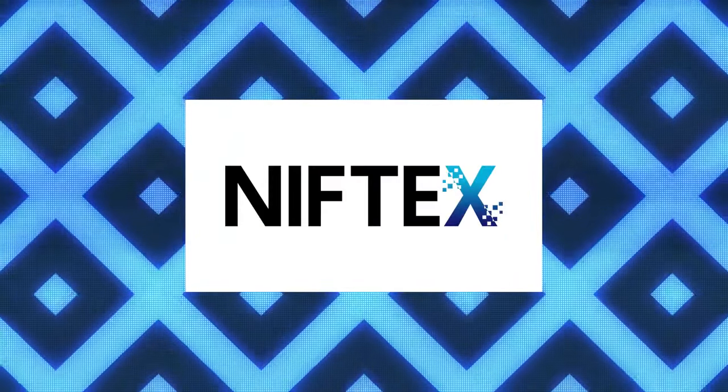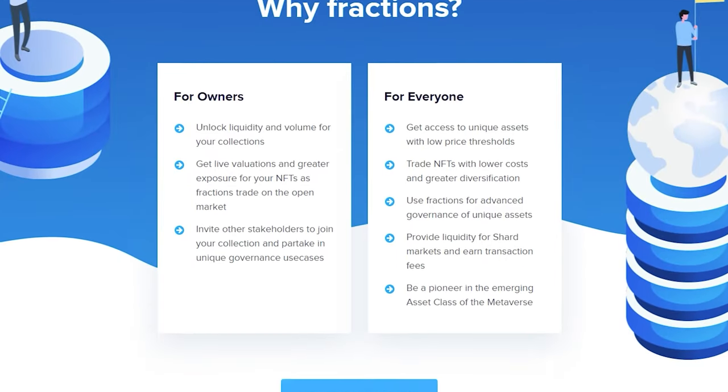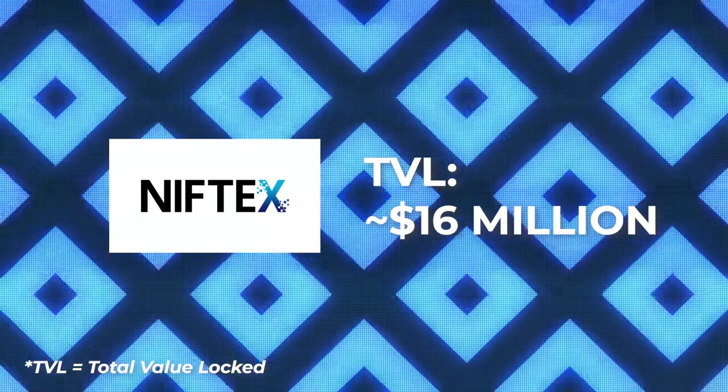Niftex is another fractionalized NFT platform launched in May 2020, way before the recent NFT hype. Similar to Unicly, you can fractionalize a single NFT or even a bundle of NFTs into shards. As a shard owner, you're entitled to a portion of any utility generated, such as rent from a digital land piece. Niftex even introduced a new feature that allows royalty distribution to original creators from the sale of shards. Just like U-Tokens, shard holders can choose to trigger a buyout by staking a certain amount of shards, which is then decided by the rest of the owners. At the time of this video, Niftex has a TVL of just over $16 million.